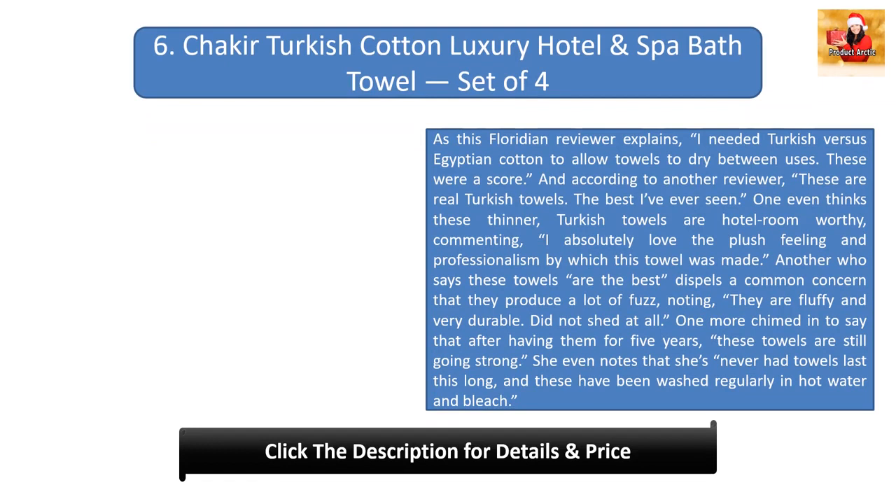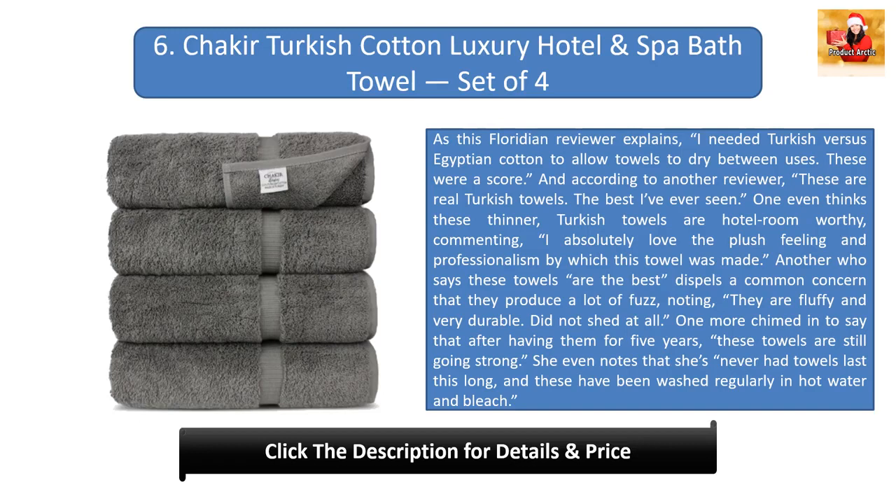Number six: Checkear Turkish Cotton Luxury Hotel and Spa Bath Towel Set of Four. As one Floridian reviewer explains, 'I needed Turkish versus Egyptian cotton to allow towels to dry between uses — these were a score.' According to another reviewer, 'these are real Turkish towels, the best I've ever seen.' One even thinks these thinner Turkish towels are hotel-room worthy, commenting: 'I absolutely love the plush feeling and professionalism by which this towel was made.'